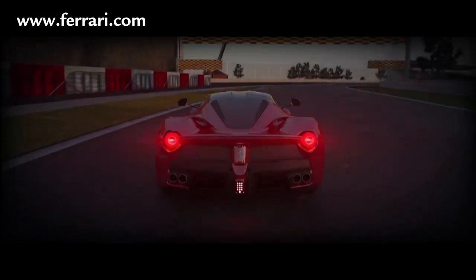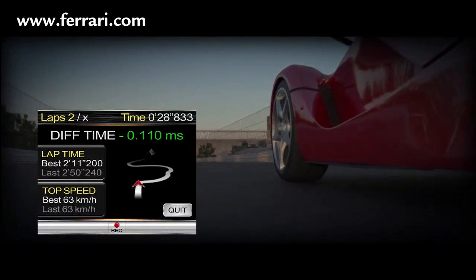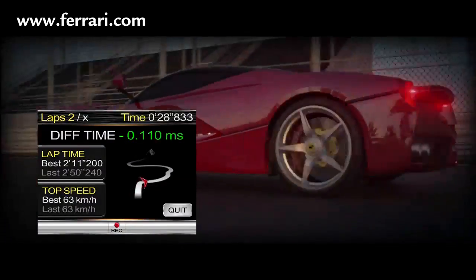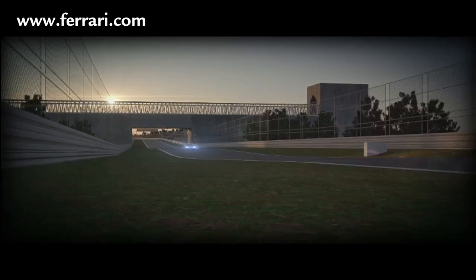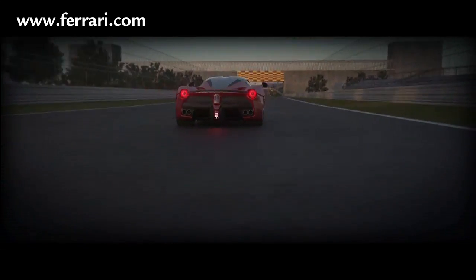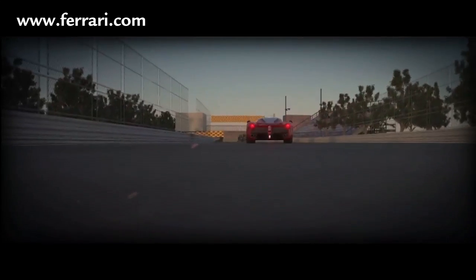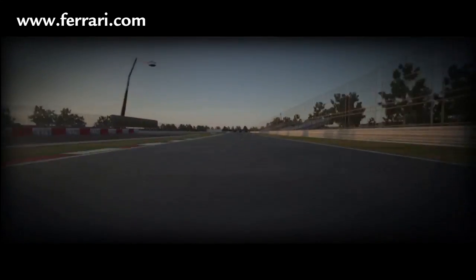The car is also equipped with a new virtual race engineer with additional new telemetry features to provide the driver with extremely specific and useful information. Thanks to myriad innovations across the board in its design and construction, LaFerrari delivers absolutely exceptional performance, significantly improving on even the legendary ENSO's achievements.